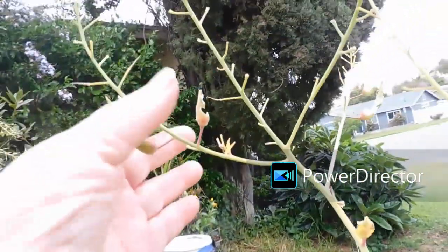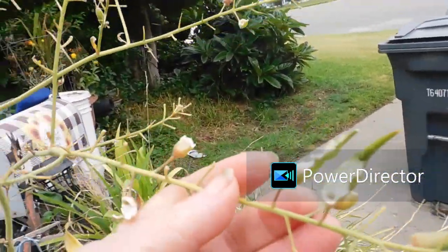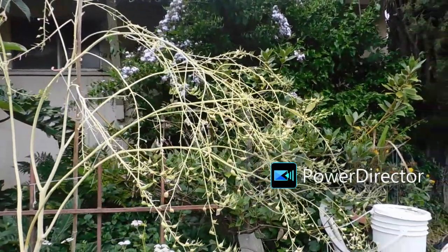Yes, the little birdies are helping themselves. They're doing a very good job. That's why you've got to net them before the birds get them.